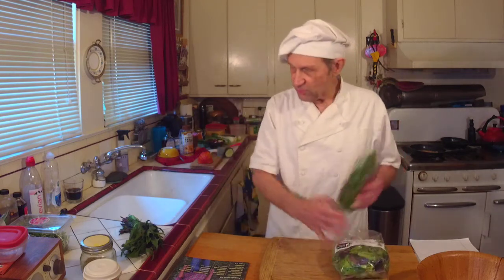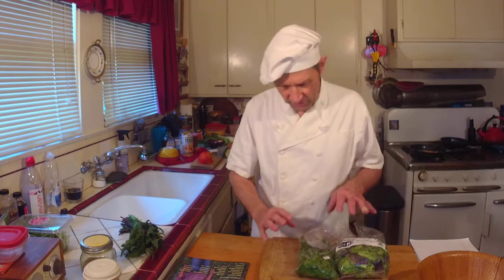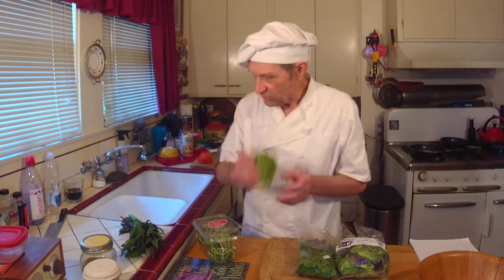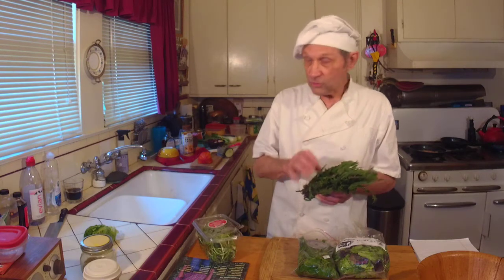So I'll use the spring greens, some of the watercress, the sunflower sprouts. This was a little gem lettuce — gorgeous, tight as a bun. A little gem lettuce grown out in West Marin. And a little dandelion. Now I'm not going to use a lot of dandelion, just a little bit. This is really bitter — a little goes a long way.